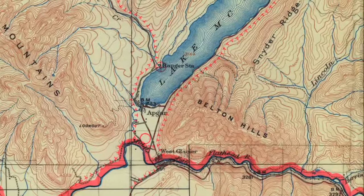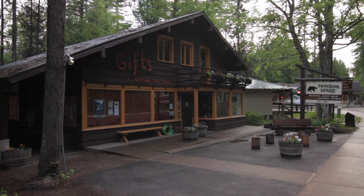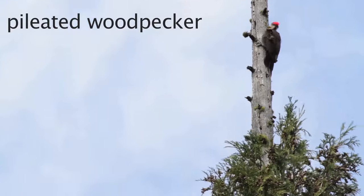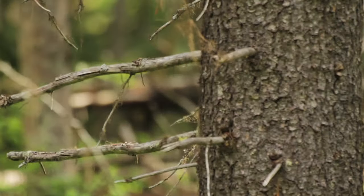The Apgar Village area is one of the first places you come to on the west side of Glacier Park. When you come through the west entrance, you hang a left instead of a right — instead of heading up Going to the Sun Road — and you come to Apgar Village. That's where a lot of these series of trails start. This one for me was really cool; it's really long because there's just a lot of them.